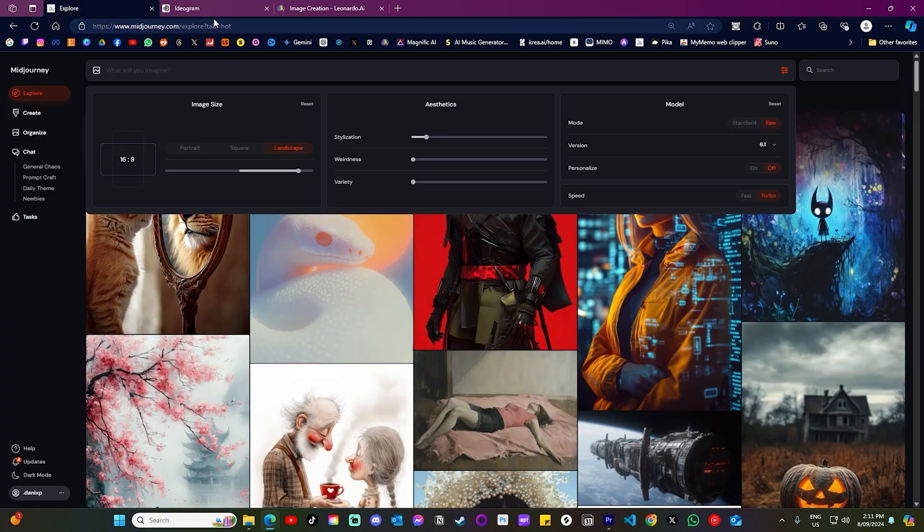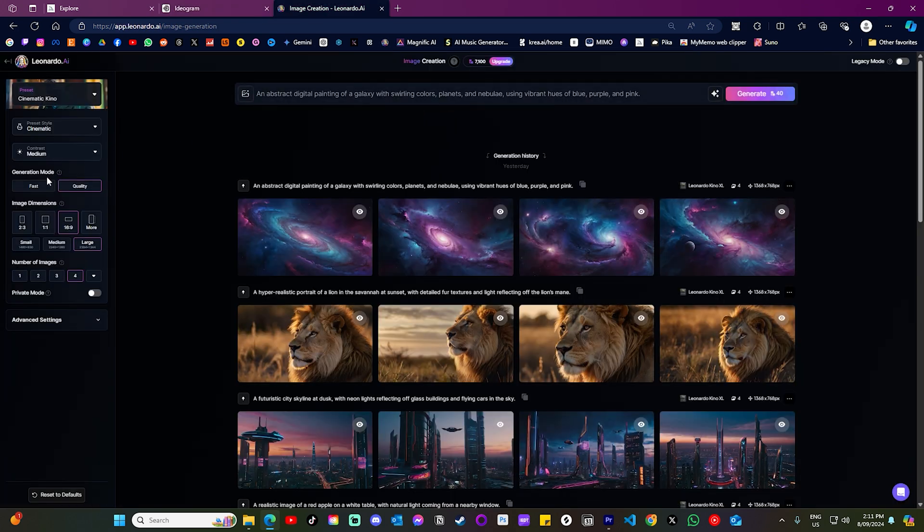Now on to speed of generation. I've turned on turbo mode for Midjourney and Ideogram, set Leonardo to fast mode, and since Flux doesn't have a speed setting we'll just see how well it performs. Let's see which image generator creates four images the fastest.